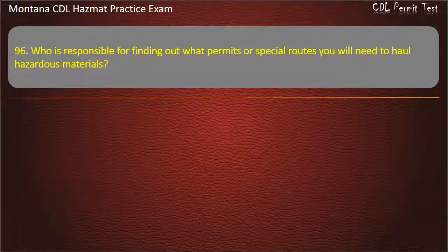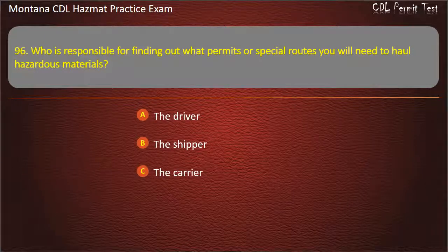Question 96. Who is responsible for finding out what permits or special routes you will need to haul hazardous materials? The driver; the shipper; or the carrier. Answer: The driver.